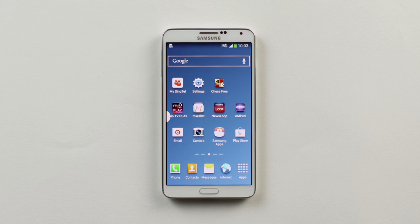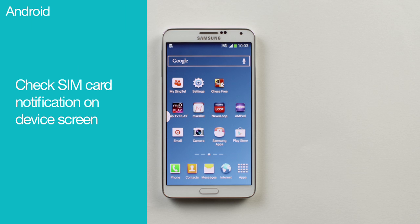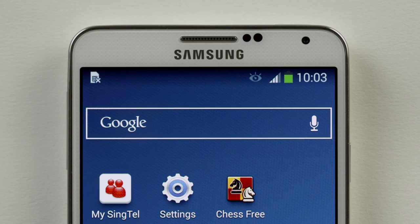Having problems with your mobile device? Stay calm, because we're here to help. Perhaps the problem lies with your SIM card. Check if your SIM card is reading correctly. If not, your device will usually alert you with a pop-up or an icon at the top navigation bar on your screen.